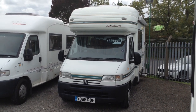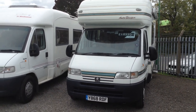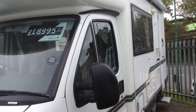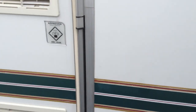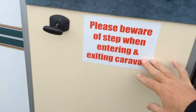Hi, it's Garry at Broadlane. Today I'm going to show you around this AutoSleeper Palenza. It's a four-berth motorhome, just one owner from new. It's a 2.5 diesel engine and a Peugeot chassis. I would say it's in very, very good condition for its age, but please don't take my word for it — if you'd like to come and have a look, you're very welcome.